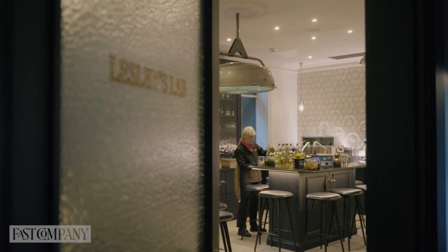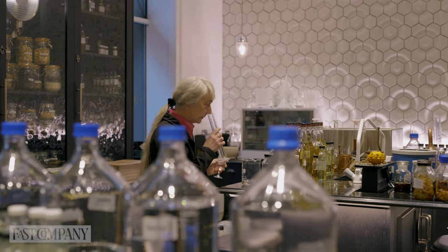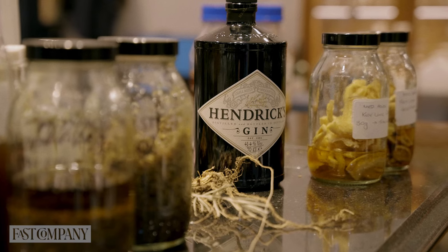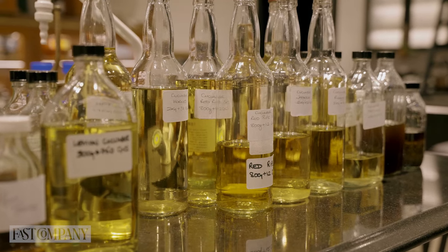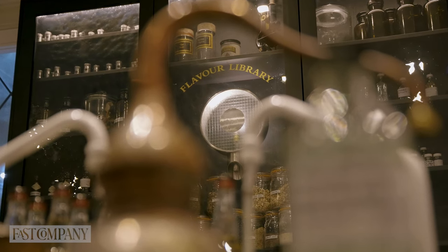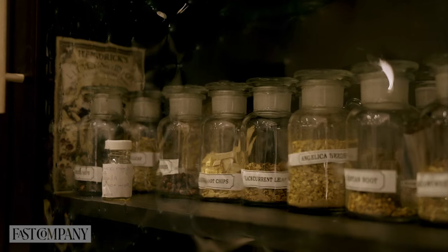Here we are in my beautiful lab. This is where I get to come and play every day. This is where I come and do different extractions, distillates, lots of different things, and just see what the flavour profiles are like and how we can potentially use them. I'm not the tidiest person, but in here we have lots of different potential ingredients. Behind me, I've got the flavour library that's got lots of different botanicals, extracts, distillates, essential oils.